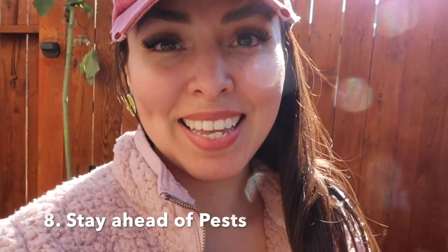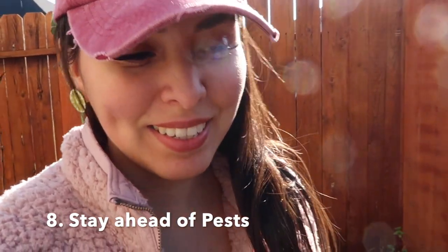Number eight: stay ahead of your pests. My number one issue was ants — I didn't think ants were a huge concern, but they are because they carry aphids, and those do some damage. Mint is a good plant to put around the perimeter of your beds to repel insects. It also repels rodents — I had mice, rats, whatever they were — and mint helps repel those too.